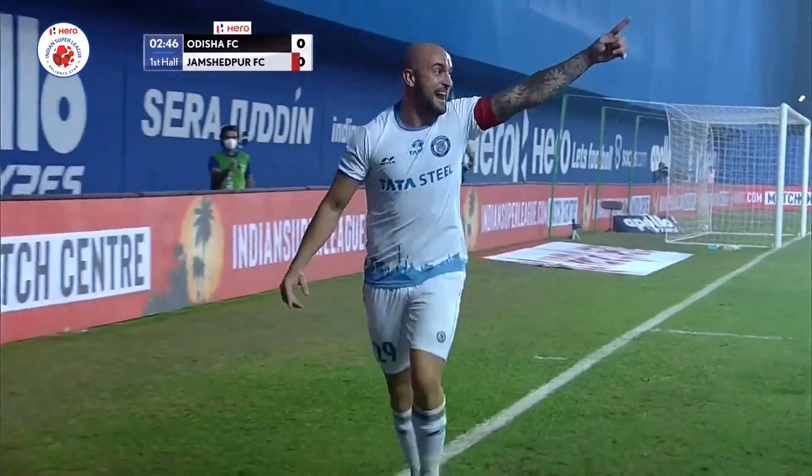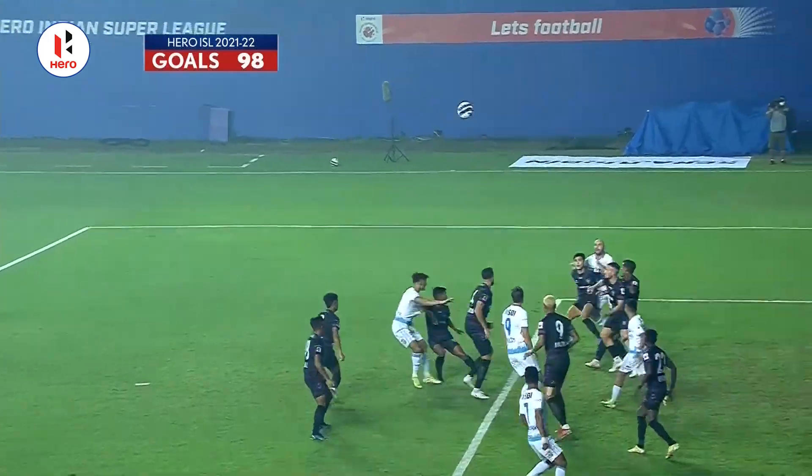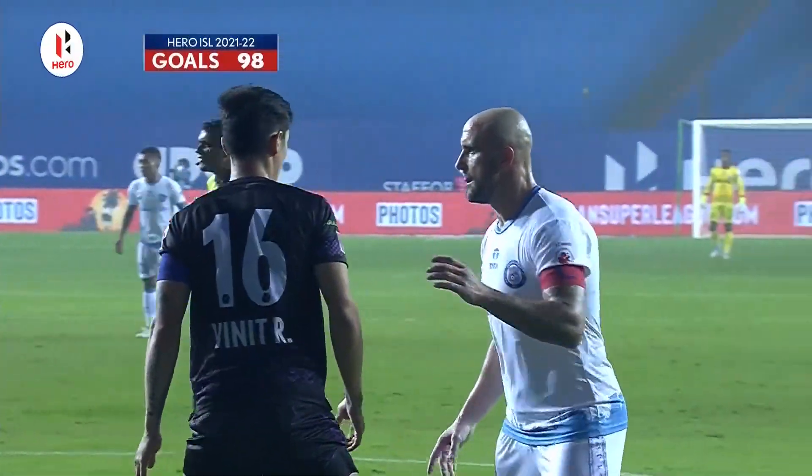Peter Hartley — I said he's a leader, he's inspired. He said we're going to get goals early on, and we've got one, and it's Hartley's second of this season already. Well, that's a great start for Jamshedpur FC there.